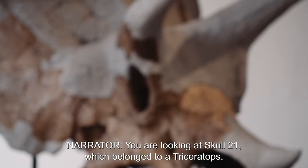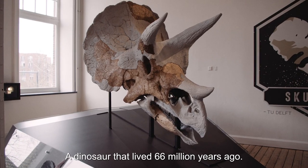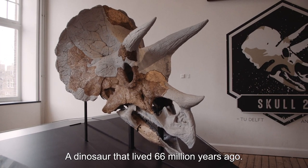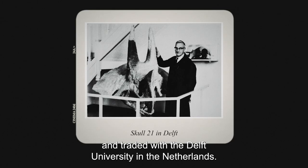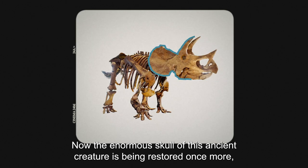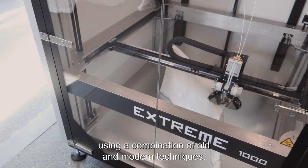You are looking at Skull 21, which belonged to a Triceratops, a dinosaur that lived 66 million years ago. It was found in the late 19th century in the United States and traded with the Delft University in the Netherlands. Now, the enormous skull of this ancient creature is being restored once more, using a combination of old and modern techniques.